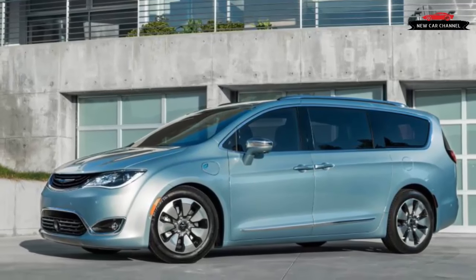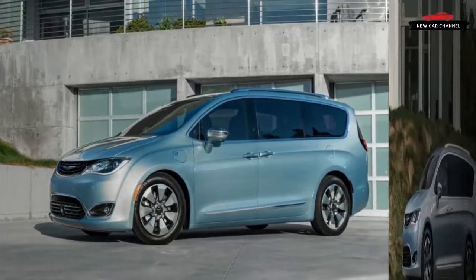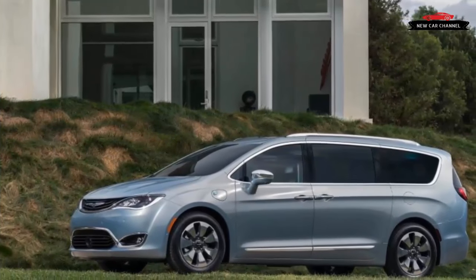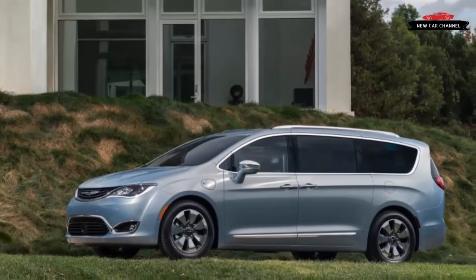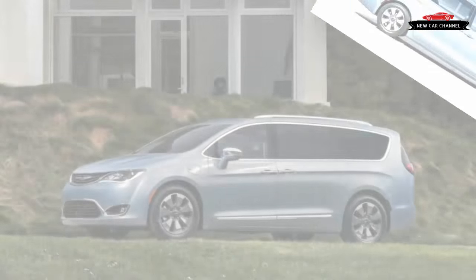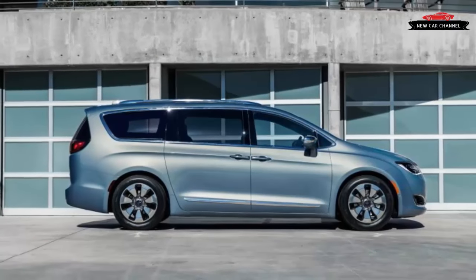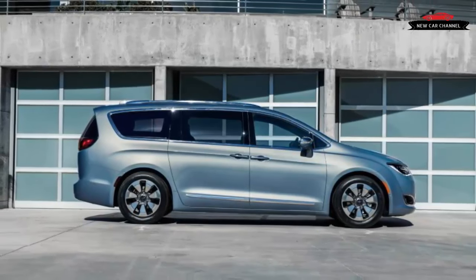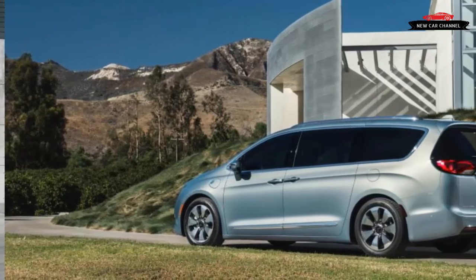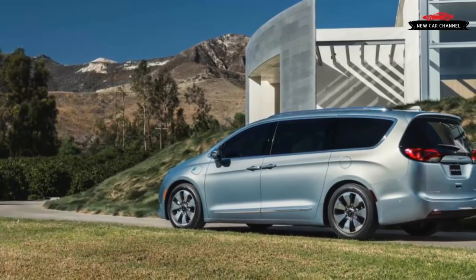The Pacifica hybrid retains most of the space and practicality of the non-hybrid model. Under the hood is the familiar 3.6-liter V6 from the standard Pacifica, but it has been revised for hybrid duty with new pistons, camshafts, and valves, and it adopts the Atkinson combustion cycle for improved fuel efficiency. Under the second-row floor, where the stow-and-go seats would otherwise be stashed, is a 16.0 kilowatt-hour lithium-ion battery pack.